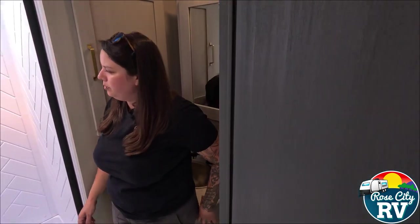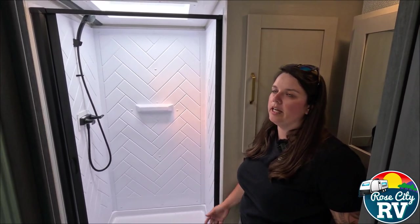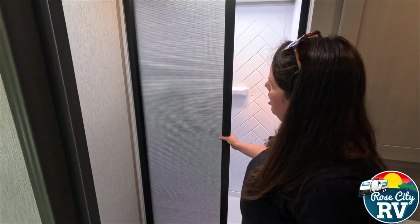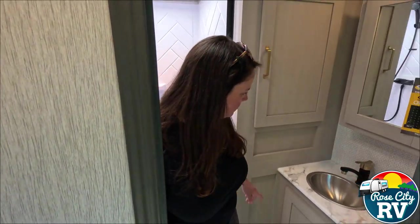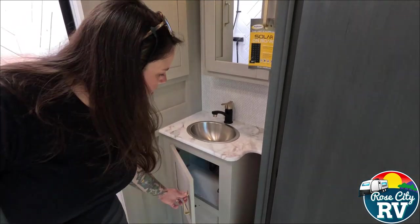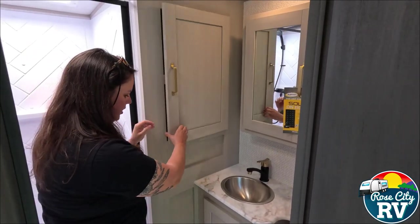Moving into our bathroom, you can see we have a huge residential-style shower — a really nice feature, especially if you are going to be extended-stay or destination camping in this model. It has no glass to take up space, just a nice pull-out curtain, which they've done a really good job with. Another stylish faucet with gold fittings and black — it just looks really nice. There's nice storage everywhere you look.